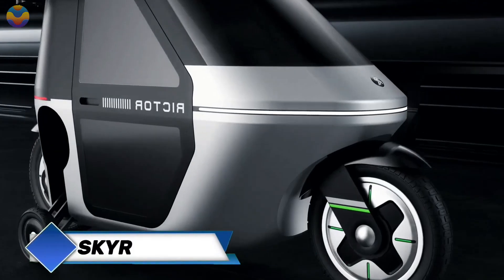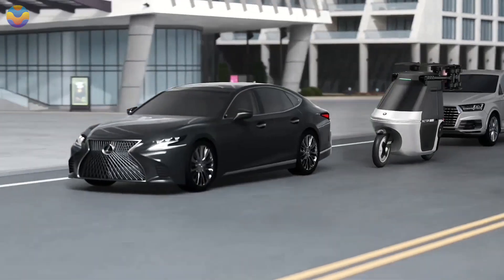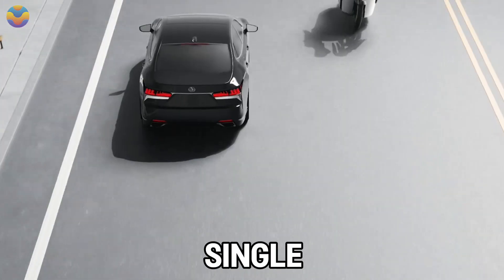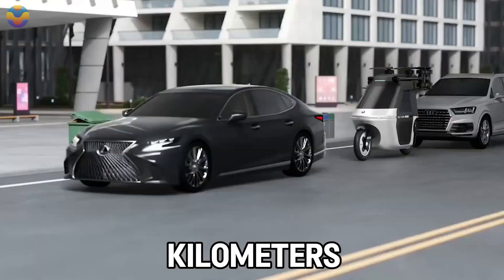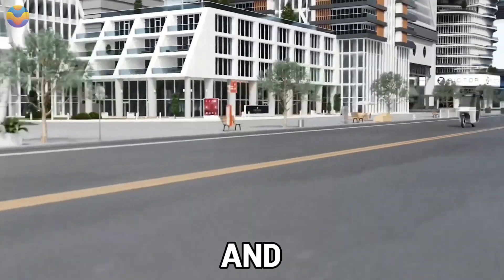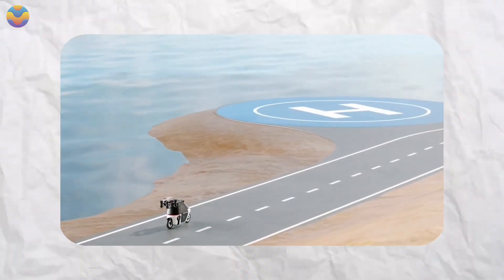The world's first flying scooter quadcopter, Skyrider X1, created by Rector, is said to combine ground and aerial mobility into a single compact device. The quadcopter can achieve 214 km per hour in the air and 100 km per hour on the ground, and also offers 40 minutes of flight time on a single charge.